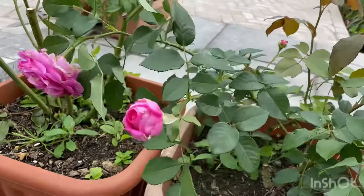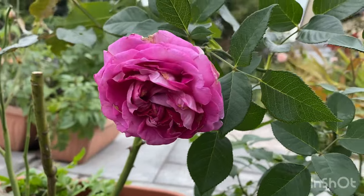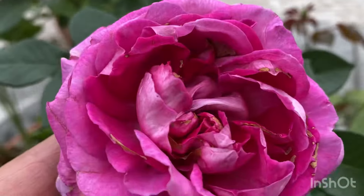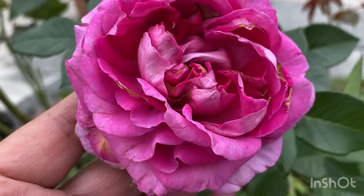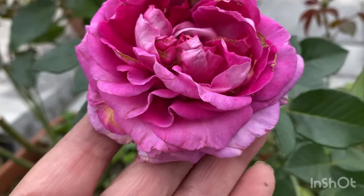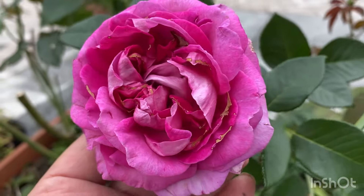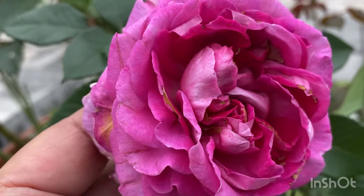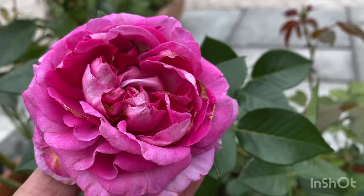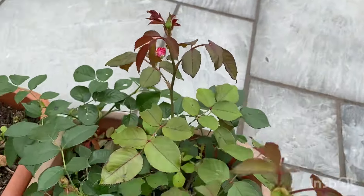Another one here which is very beautiful and on a second flush — this is Raspberry Parfuma. There's a slight ruffling of the petals and different colours in there as well: shades of pink and magenta I think. Very lovely, with lots of buds coming through.